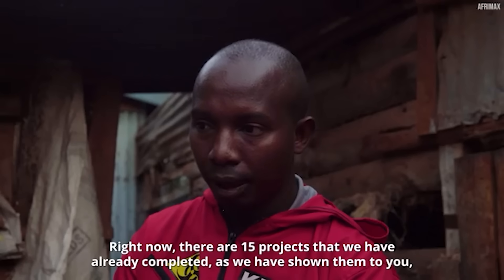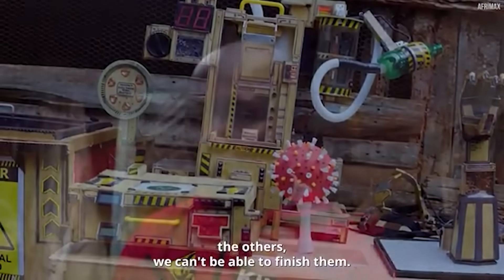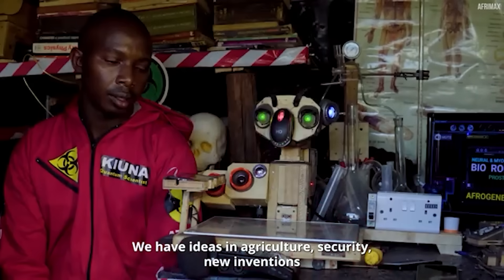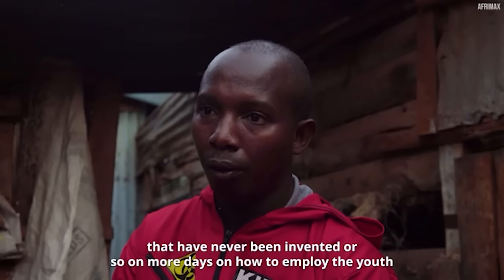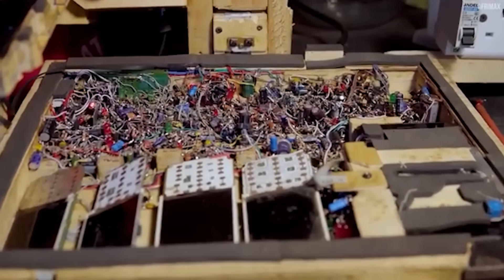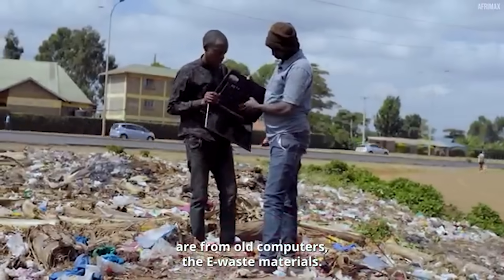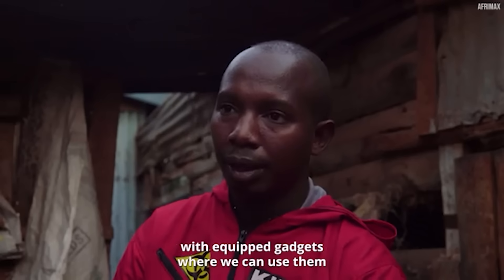Moses explained their situation: "There are 15 projects that we have already completed. The others we can't finish — they are in the sector of energy. We have ideas in agriculture, security, new inventions that have never been invented, and models on how to employ the youth. But due to lack of funds and resources, because where we get our materials are from dump sites, from old computers, from e-waste materials, we don't have cutting-edge machines or a good laboratory with equipped gadgets."